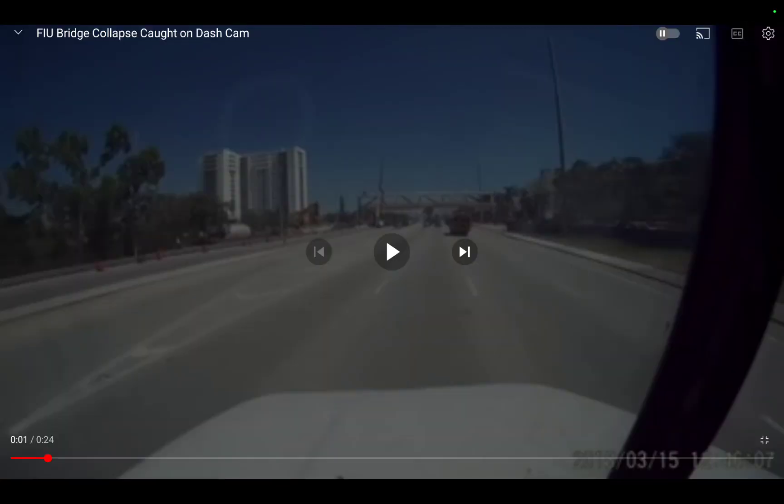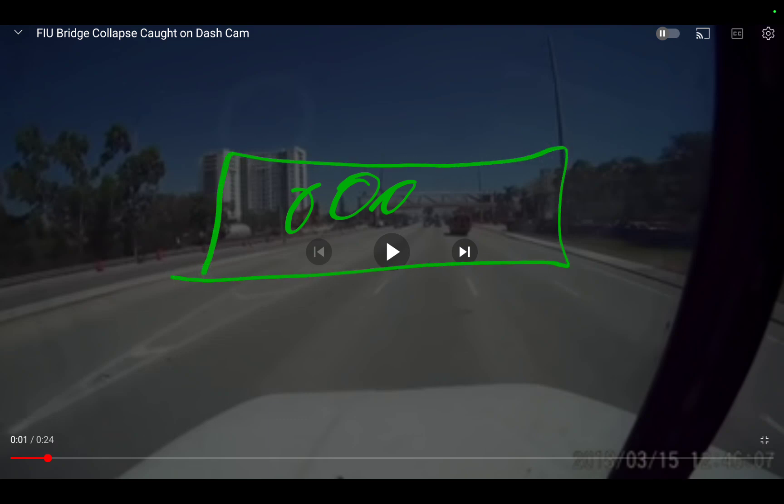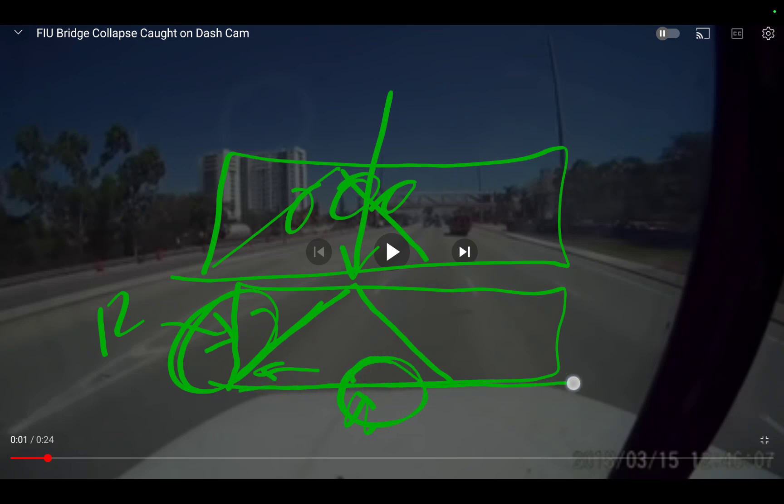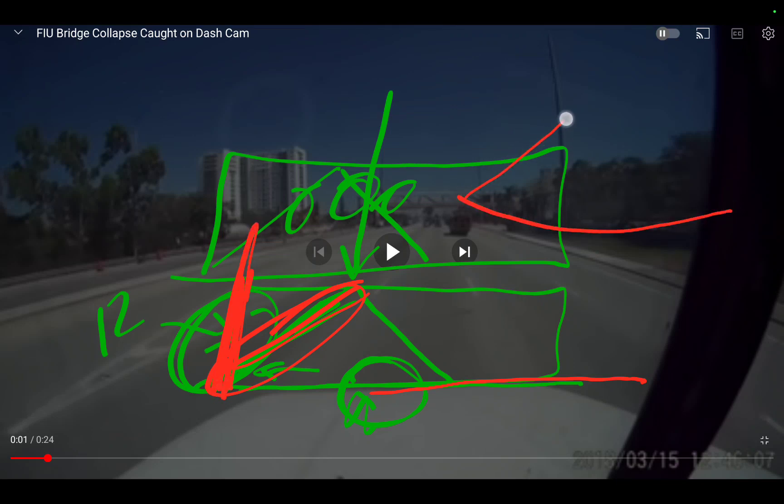Here's the video. I want you to observe at this end of the structure. This is the structure in reverse. This is number 11, this is number 10, and this is 12. They state that this loaded system pushed number 12 off and that's where the failure happened. But clearly in the video, deflection happens right about here — so that means the deck is failing, not number 11. Number 11 can't elongate itself, it can't magically get longer on its own. You need deflection in the deck for number 11 to push number 12.